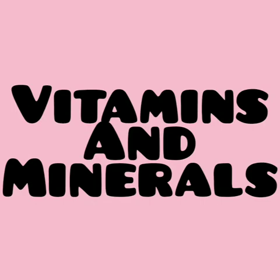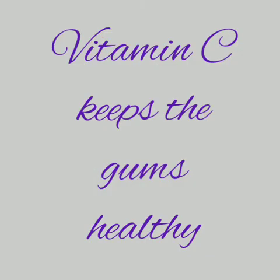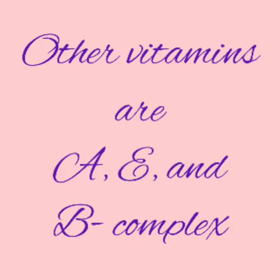Vitamins and minerals. Vitamins and minerals keep us healthy. Fruits and vegetables are rich sources of vitamins and minerals. Vitamin C keeps our gums healthy and strong. Vitamin D makes strong bones and teeth. Vitamin K helps in healing wounds. Other vitamins are A, E and B complex.